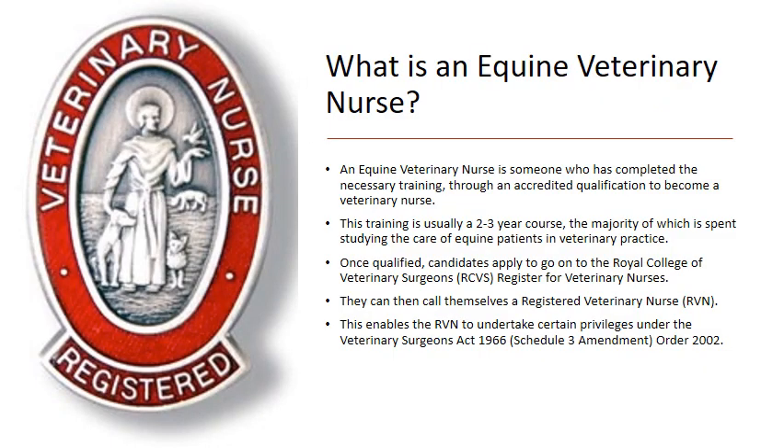It's important to know what an equine veterinary nurse is. An equine veterinary nurse is someone who has completed the necessary training through an accredited qualification to become a veterinary nurse. The qualification is quite extensive and very well assessed — they will have done two to three years of training, working in practice, completing an electronic portfolio, written exams, practical exams, and assignments. If studying the equine species, they will probably have been working in equine veterinary practice for the majority of that qualification.